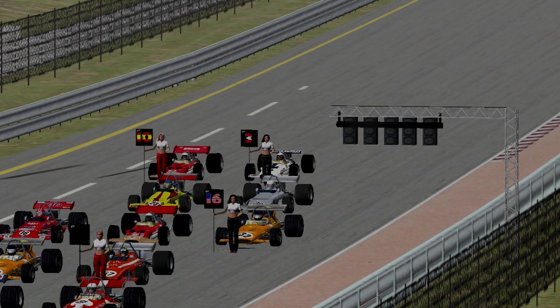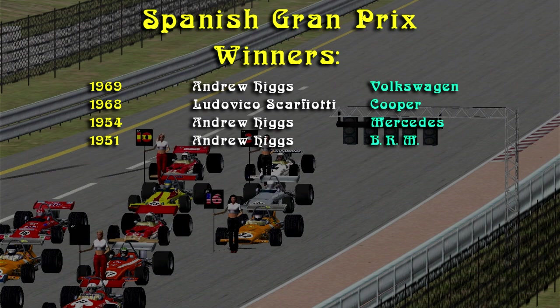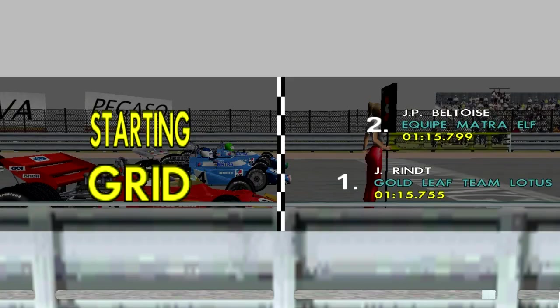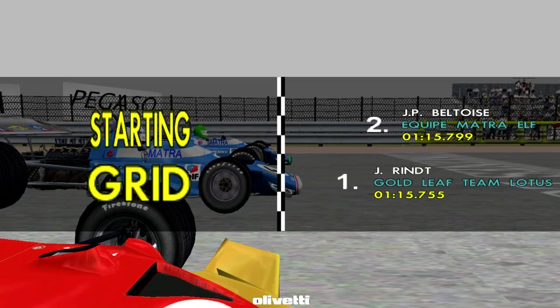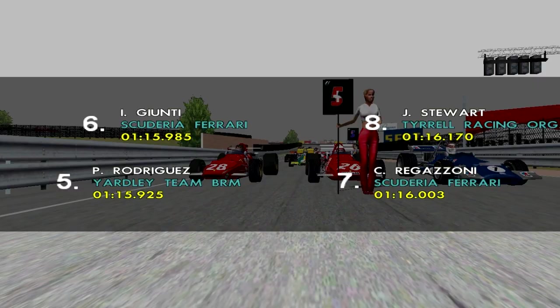That is it for qualifying and here we are now on the grid for the Spanish Grand Prix. Unfortunately, once again, I will not be able to show you any replays in this race as we take a look at the previous Grand Prix winners. Andy Higgs has actually won, so hopefully his son Oliver will be able to do just as well. Rint is starting from pole with Beltois in 2nd, Henri Pescarolo 3rd, 4th Jackie X, 5th Pedro Rodriguez and rounding out the top 6 is Ignacio Giunti.